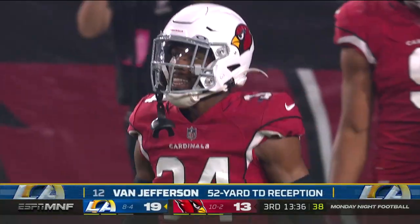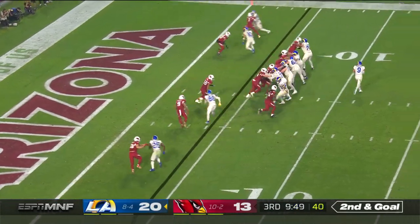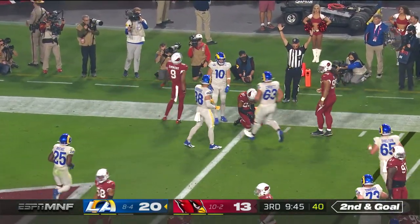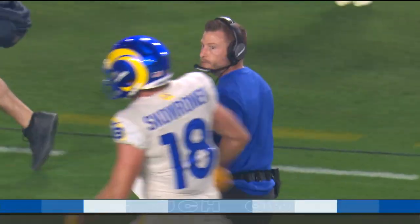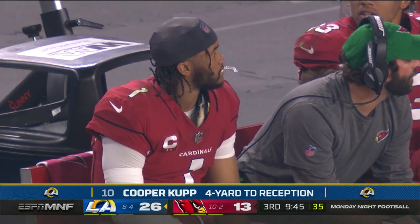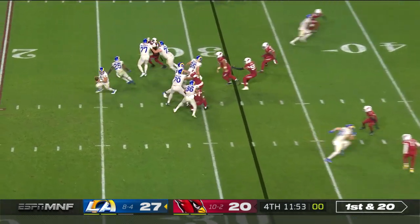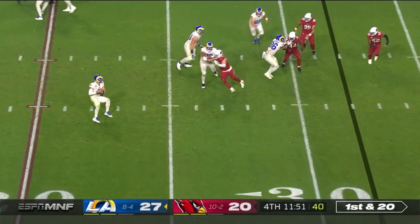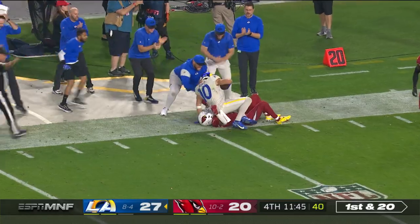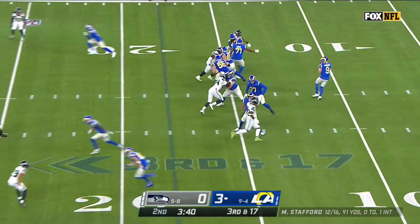The Rams jump back on top. Stafford rolling to his right and throwing that way, snuck it in for Cooper Cupp — touchdown for the Rams. Fifth consecutive possession for L.A. with points. Stafford loads up — Cooper Cupp over the shoulder, caught, working on Byron Murphy.